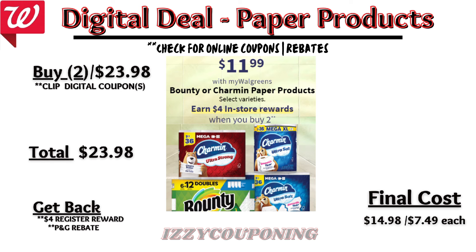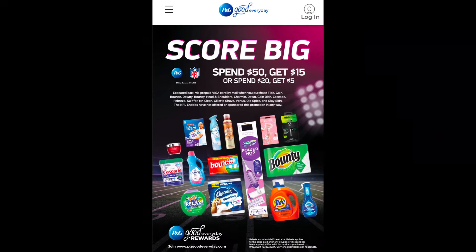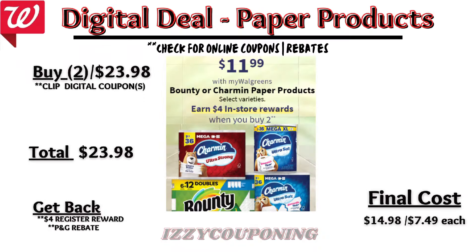Under paper products, Bounty or Charmin paper products are on sale $11.99 each, and on promotion when you buy two, you get a $4 registry award. I'm not showing any digital coupons available. So you'll pay $23.98 out of pocket but get back a $4 registry award. Keep in mind Bounty and Charmin products qualify for the P&G Score Big rebate, so you'll receive a $5 prepaid Visa card for spending $20 on eligible products — making the final cost $14.98, or $7.49 each.